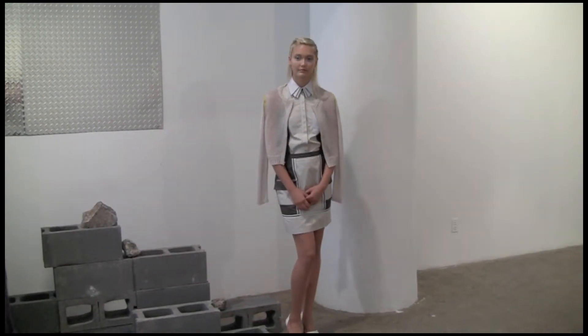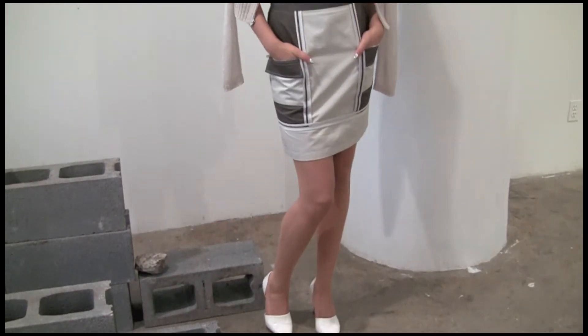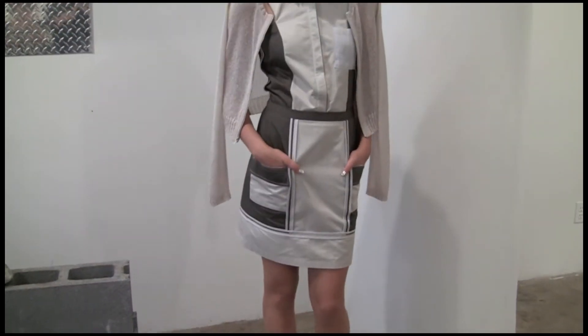And if you had to pick one or two looks that you would say are key to this collection, which ones would you say they are? Well, I have a look called my 'factory girl' look — it's my homage to the factory worker. It's composed of a cargo skirt and a button top with a layered sweater. And it's super constructed, super detailed with color blocking.